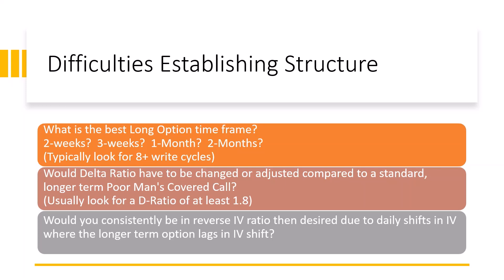A popular filter we use is the delta ratio — the delta of the long divided by the delta of the short. Would the delta ratio have to be changed or adjusted compared to a standard longer-term poor man's covered call? In general, I look for a delta ratio of at least 1.8, meaning the delta of my long is almost two times that of the delta of my short. So when the stock moves up, I'm gaining more on my long call than I'm losing on the short option.